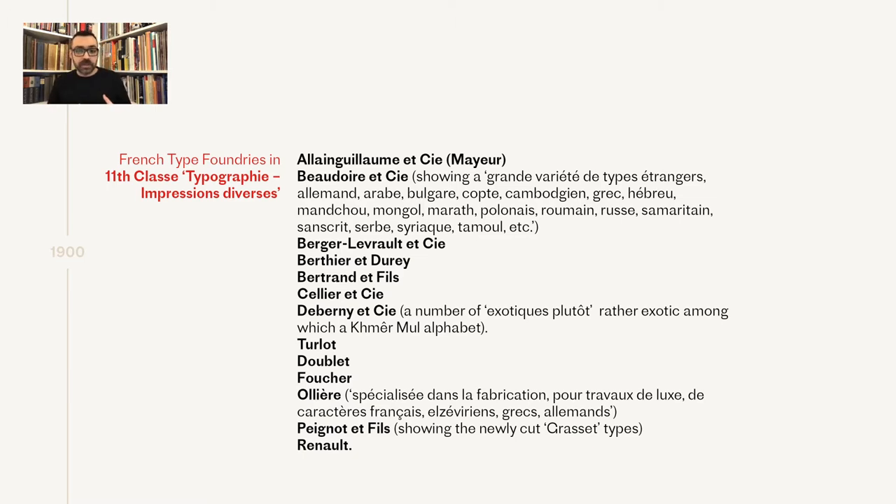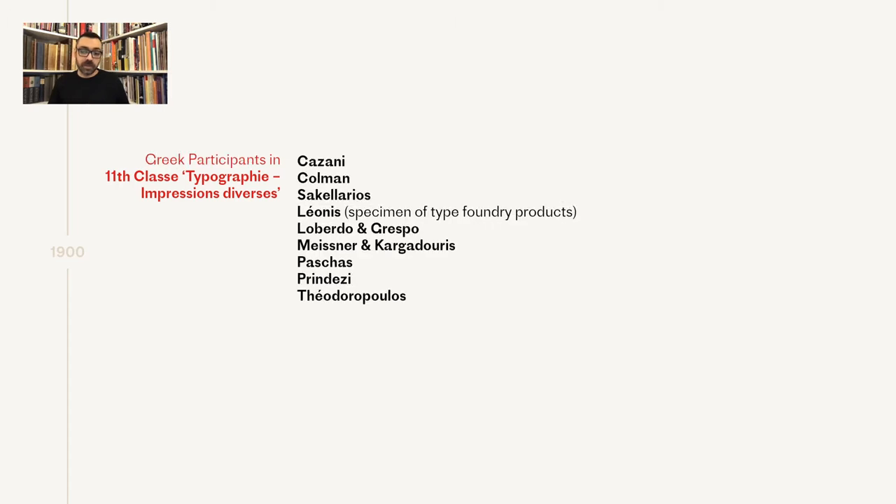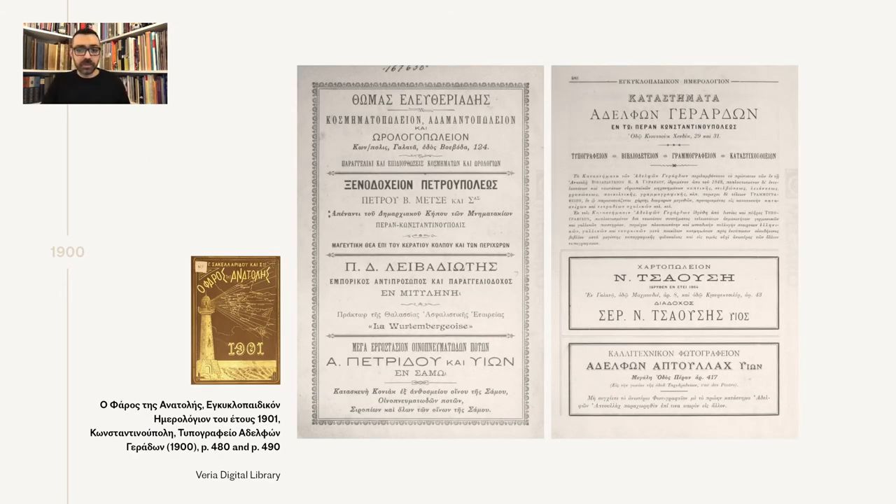Most likely it helped strengthen or establish new commercial relationships with agents, foundries, and printing houses from Greece and other prospering Greek-speaking communities of the time. Reports mention at least nine named participants, mostly printers presenting luxury books, maps, and other publications, some of which won awards. We know that the Greek types of De Bernier were ready by 1895 and printers in Greece and the Greek diaspora were indeed using these types.